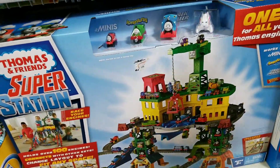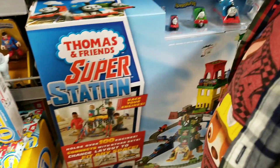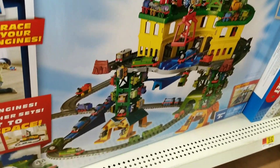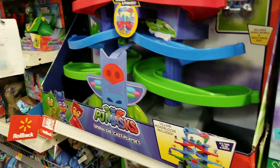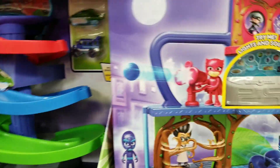Look at this Thomas and Friends Super Station. It comes with four toys and it's gigantic. Also, you have these PJ Masks — the Headquarters playset and the Spiral diecast playset.